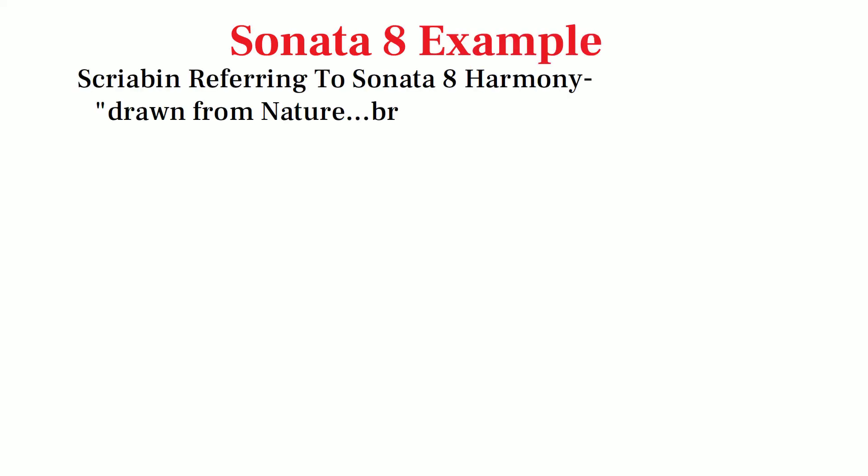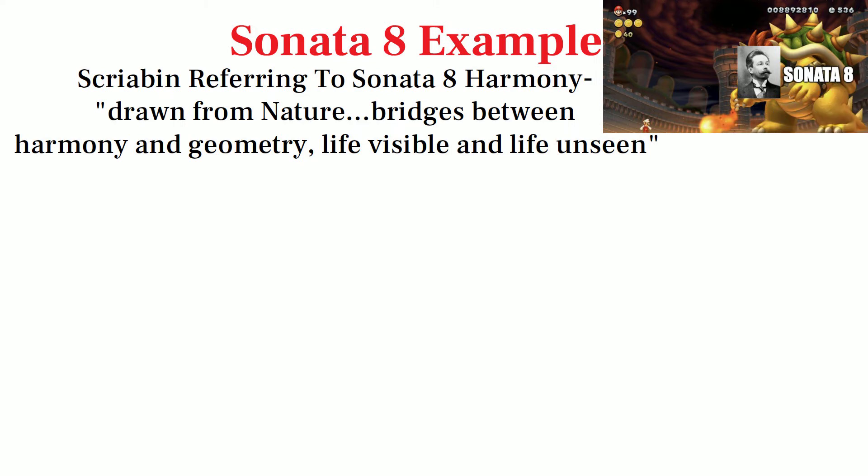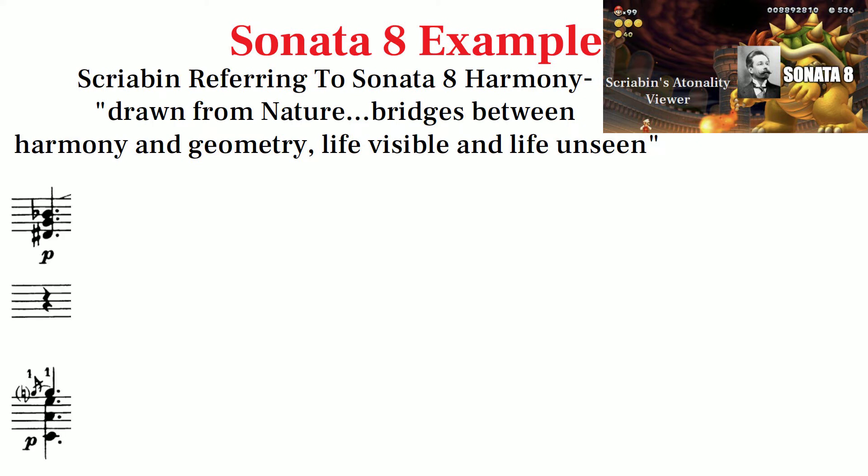Scriabin's 8th Sonata is nicknamed the Enigmatic Sonata. It's the final boss of Scriabin's atonality because of its complex use of novel sets. The enigma begins with the very first chord.